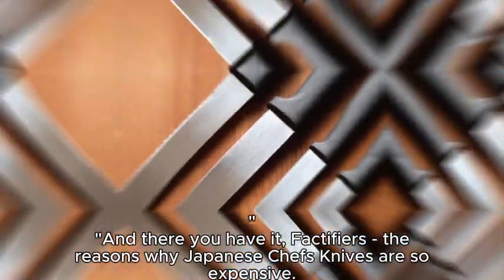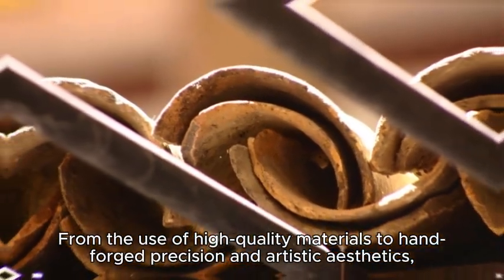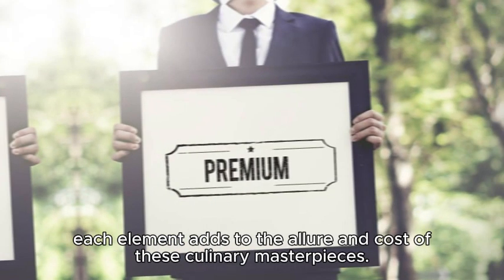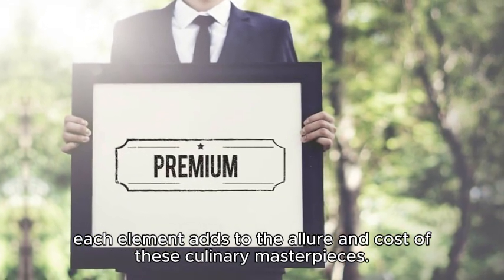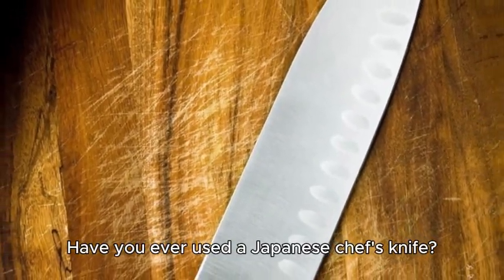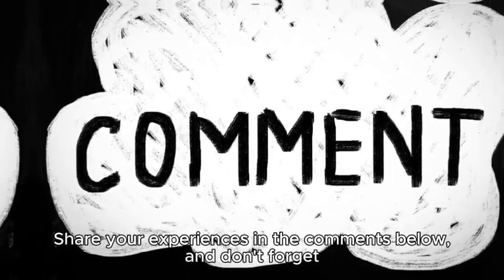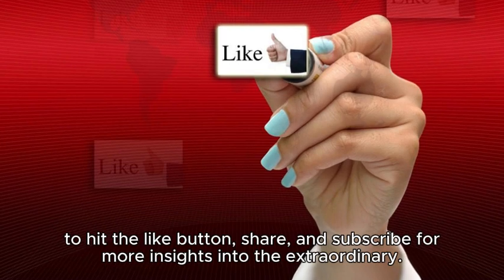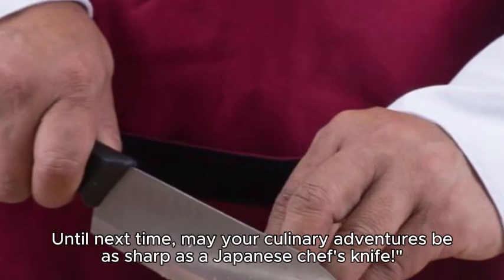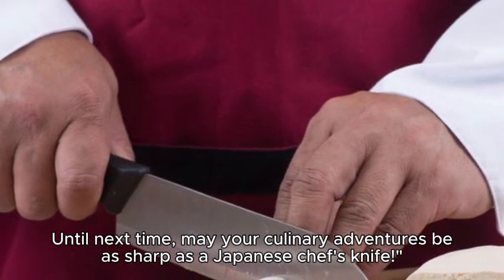And there you have it, Factifiers — the reasons why Japanese chef's knives are so expensive. From the use of high-quality materials to hand-forged precision and artistic aesthetics, each element adds to the allure and cost of these culinary masterpieces. Have you ever used a Japanese chef's knife? Share your experiences in the comments below, and don't forget to hit the like button, share, and subscribe for more insights into the extraordinary. Until next time, may your culinary adventures be as sharp as a Japanese chef's knife.